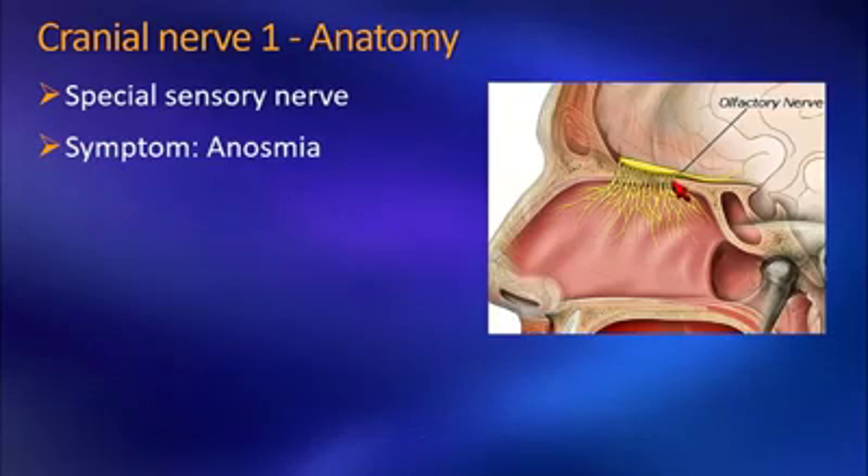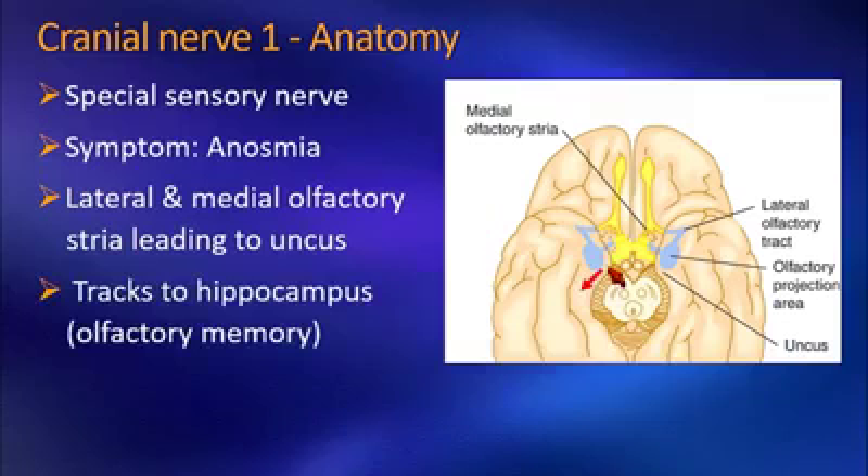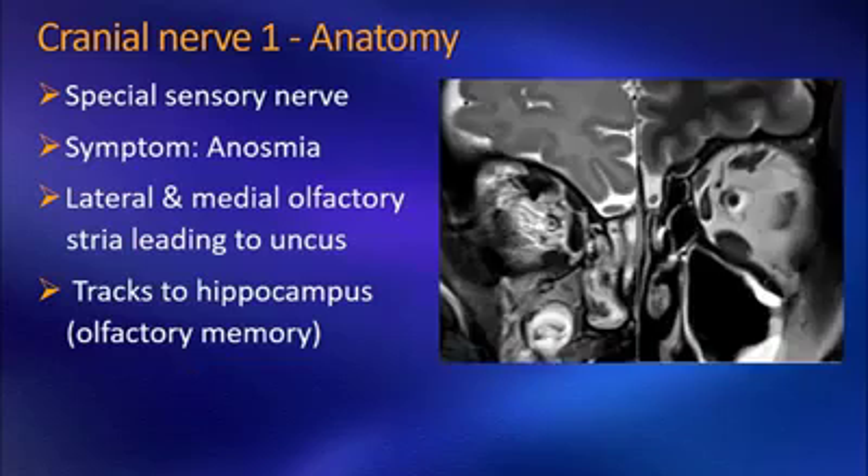We have the olfactory bulb right above the cribriform plate, with small fibers going through the cribriform plate into the superior nasal cavity. From the posterior aspect of the olfactory bulb, there are two tracks: the lateral olfactory tracks and the medial olfactory tracks. Both eventually end up in the olfactory projection area, which is in the uncus. The uncus then relays information to the hippocampus, which serves as olfactory memory.